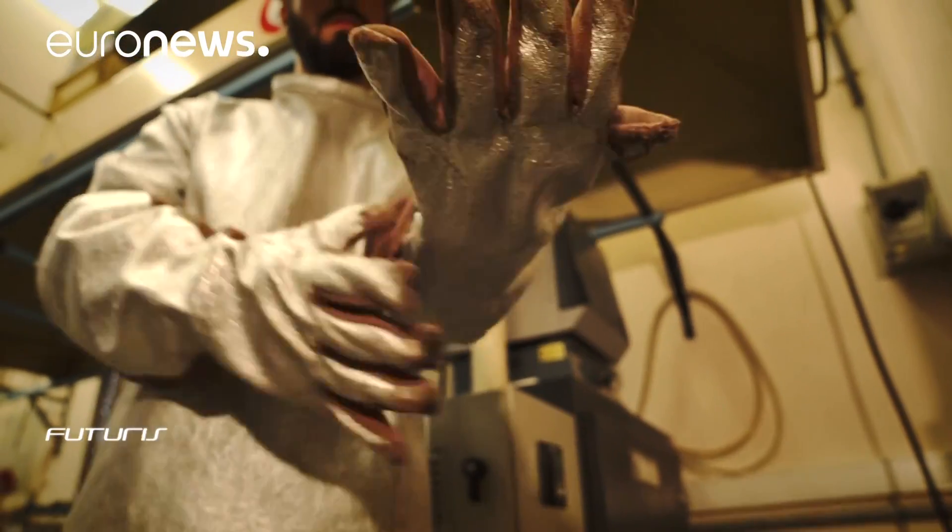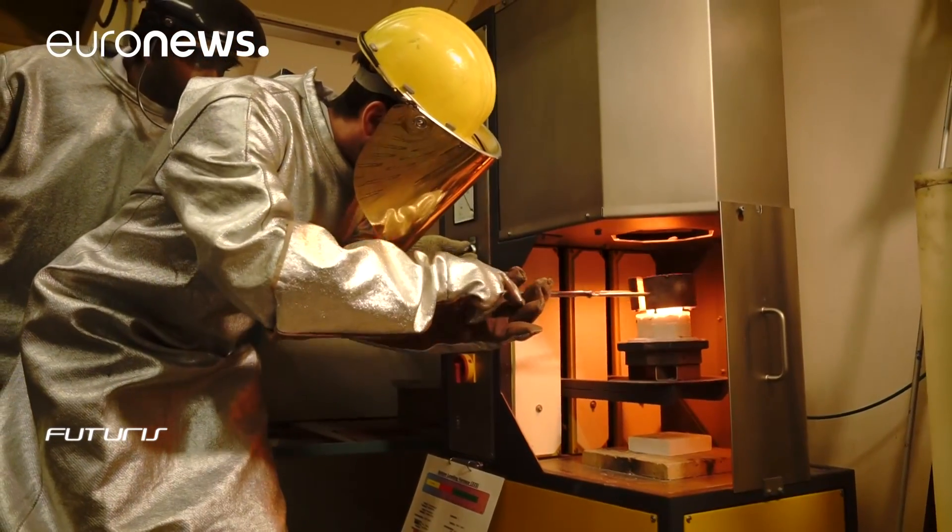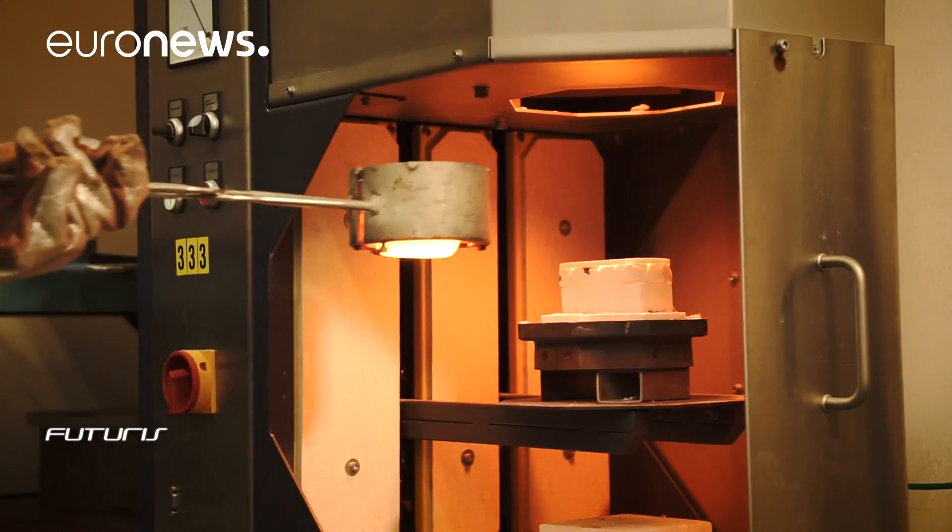But there are other, more imaginative ways to recycle this red waste. Here in Belgium, red mud is heated at lower temperatures, around 1300 Celsius.